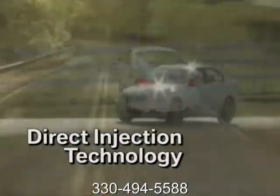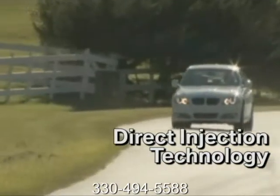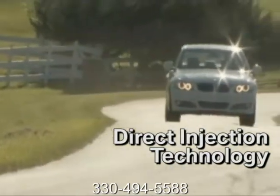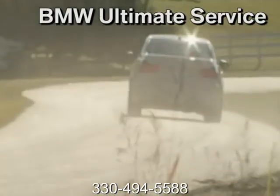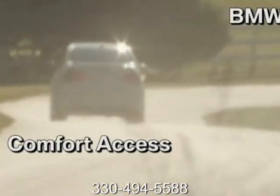The 335D is BMW's cleanest diesel ever and claims the best fuel efficiency in its class. With an impressive 36 miles per gallon highway, it's no wonder why its twin-powered turbo technology is an engine widely acknowledged as the benchmark for performance, refinement, and efficiency.